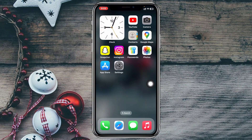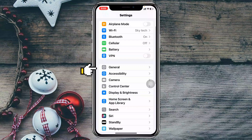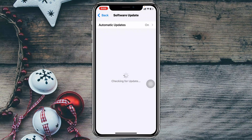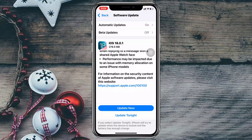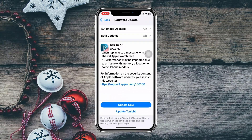If you're still having the same problem, it could be a software glitch. Open Settings, scroll down and tap General, then tap Software Update. If there's a pending update available, it means there are software bugs and glitches to fix — update your iPhone to the latest iOS version and your Bluetooth problem will most likely be resolved.